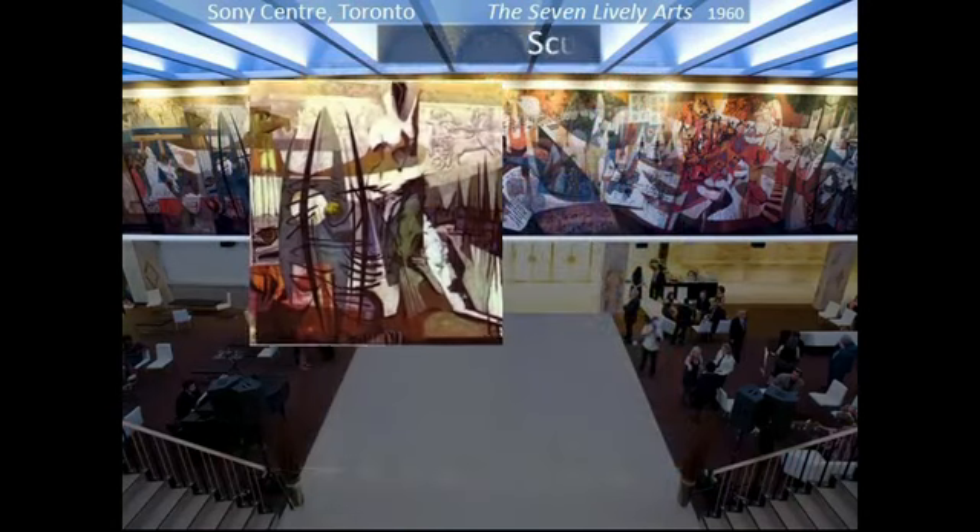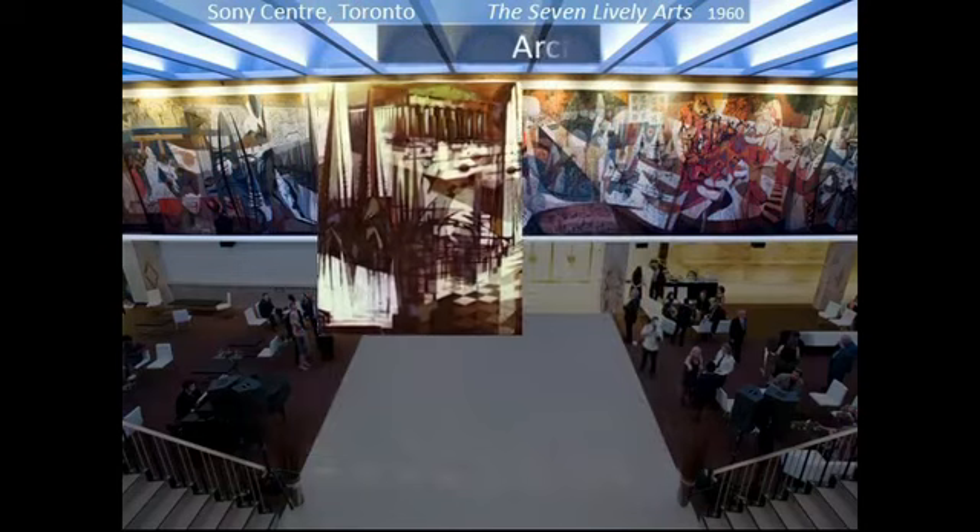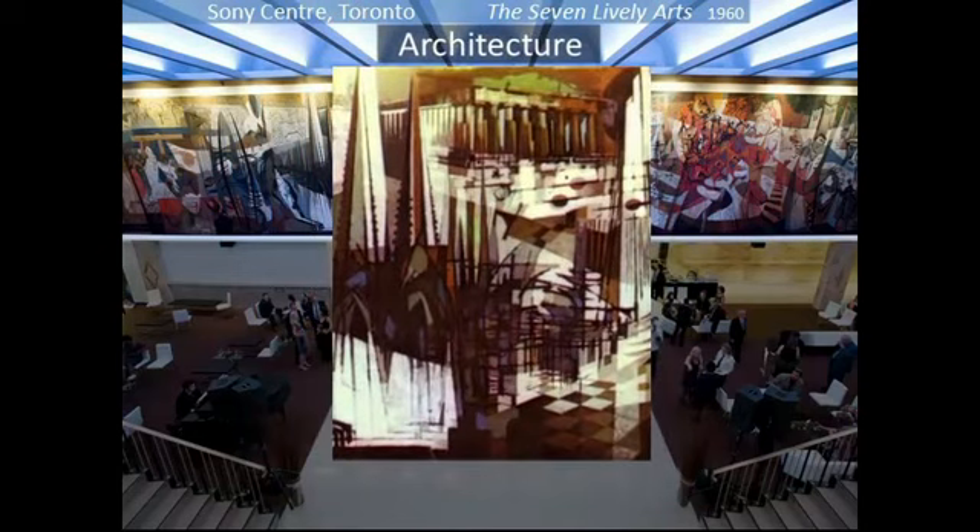Next to painting is the sculpture panel, where Babylonian bas-relief mixes with Mayan forms and more rounded forms. Architecture juxtaposes the solid, earth-gripping weight of the Parthenon and the soaring weightlessness of cathedral spires.